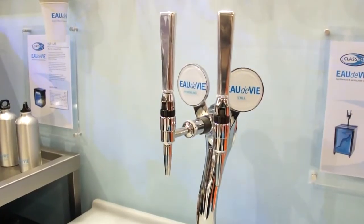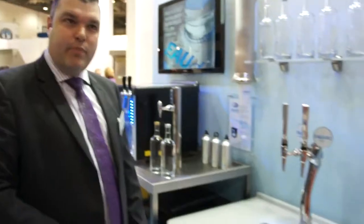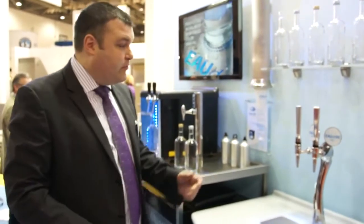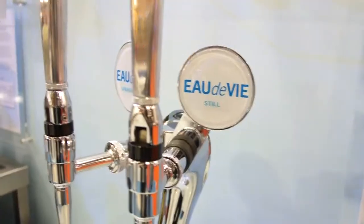This is our Eau de Vie fresh-filtered water system. It basically takes mains cold water, filters it, chills it and also carbonates it. So on tap you've got fresh-filtered still and sparkling water.